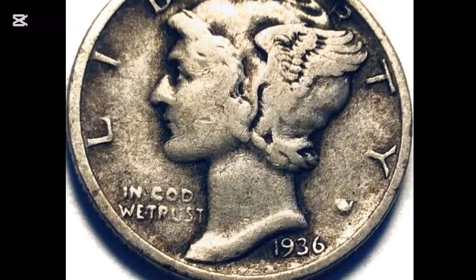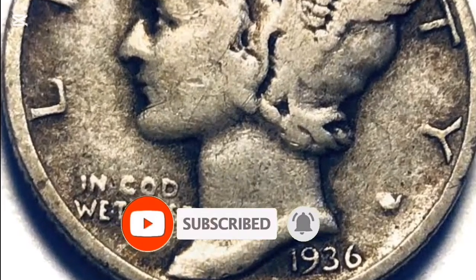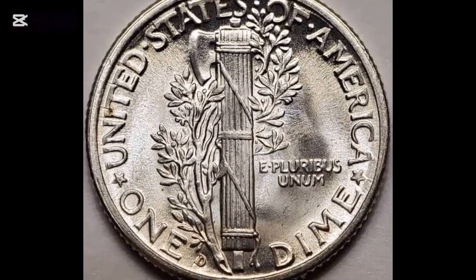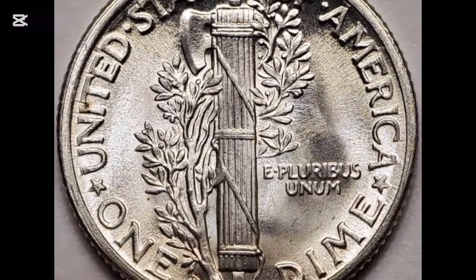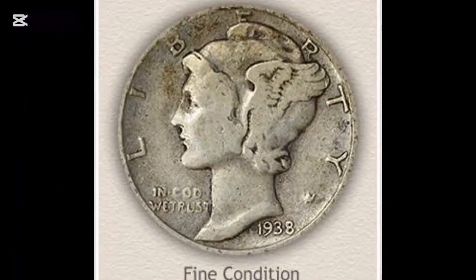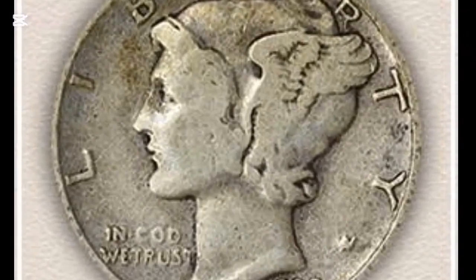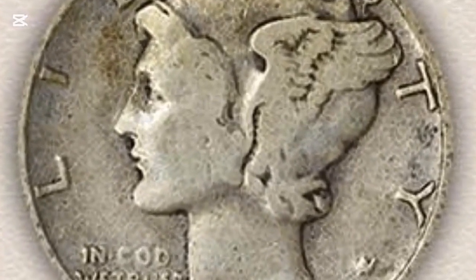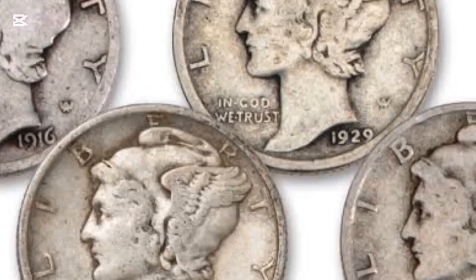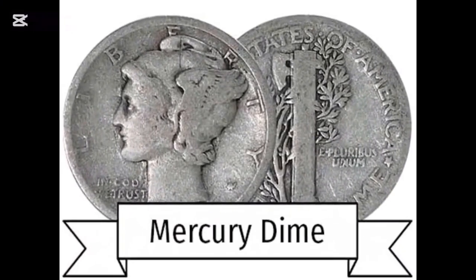Let's discover the worth of your 1936 dime. The 1936 no-mint-mark dime was produced in massive quantities at the U.S. Philadelphia Mint, so there's no wonder if you find some in inherited coin collections or at thrift shops. These coins were widely circulated and used in business activities, which is why the value of a circulated coin isn't more than its face value. However, if you find a circulated 1936 dime in good condition, expect its worth to be between $2 to $3.